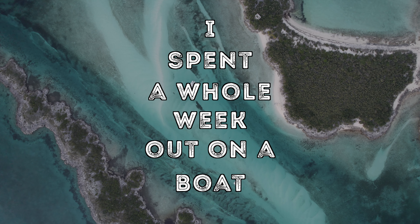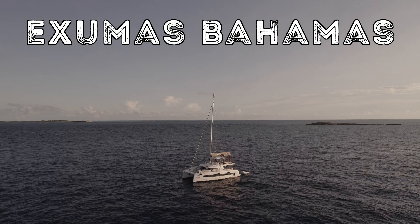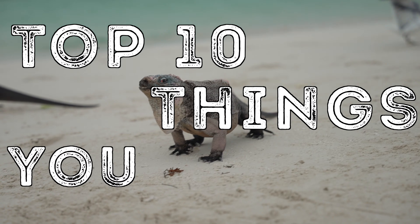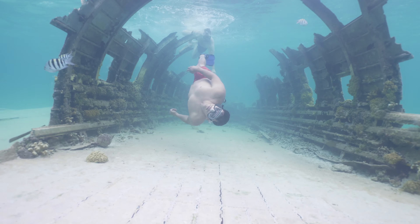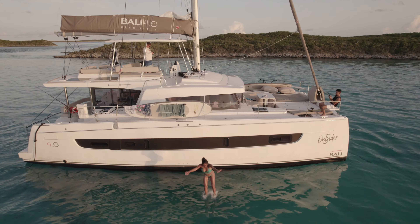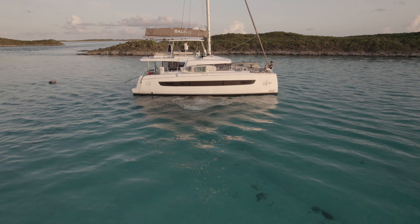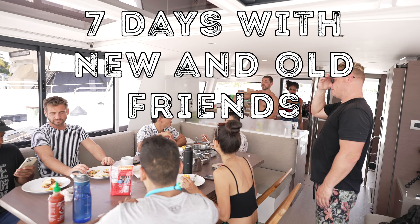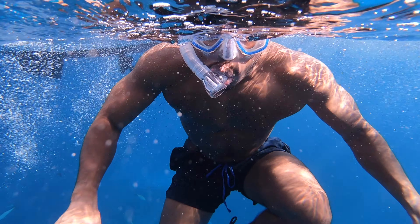I spent a whole week out on a boat in the beautiful islands of the Exuma Bahamas, and in this video I'm going to show you the top 10 things that you need to do while you're here. It was easily one of the best experiences I've ever had and one I would definitely not forget. I was here for about seven days with at least 10 other people, and the whole goal of this trip was to capture content and just have a good time.